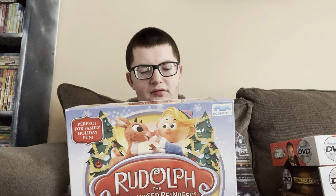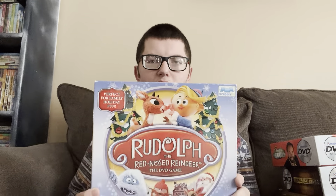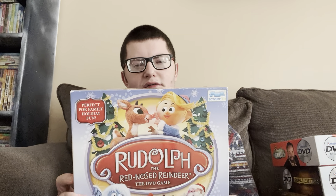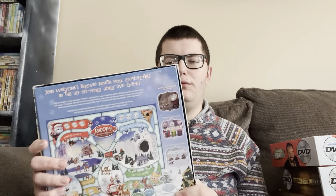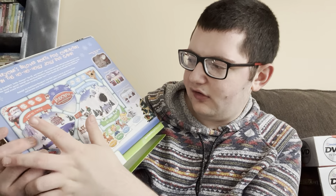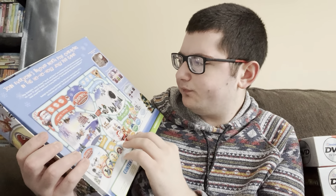This next one is a Christmasy one — this is the Reindeer DVD game, made by the same company as Scene It games, Screen Life, as you can see in the top right. Usually when Christmas rolls around I get this game out and play it with my brother or whoever. It's actually a bit of a complicated game — you'd think a game about reindeer wouldn't be that complicated, but me and whoever I play with always have a hard time understanding it.